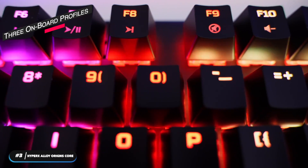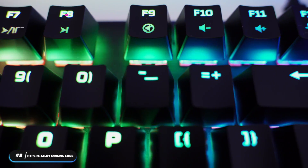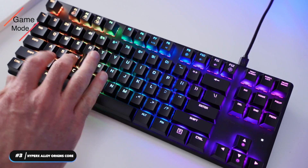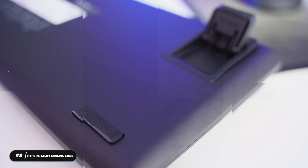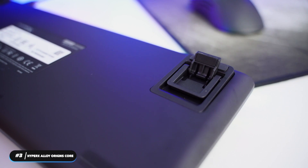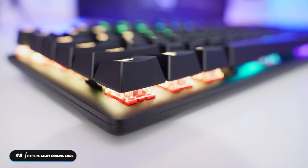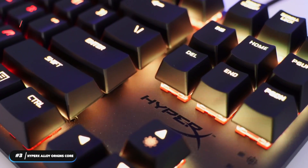Three onboard profiles are available for you to save your own custom-designed light shows with per-key RGB. The keyboard features a game mode so you're not accidentally taking yourself out of the game in key moments. It has 100% anti-ghosting and N-key rollover to ensure that all your key presses register. Use the HyperX Ingenuity software to customize game mode, control RGB lighting, and set up your own macros.